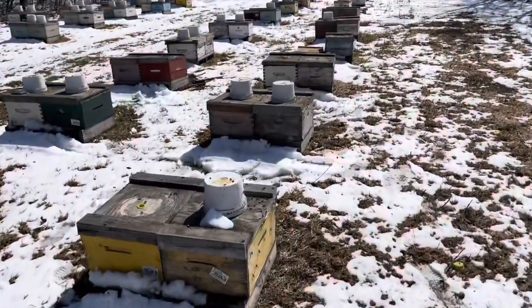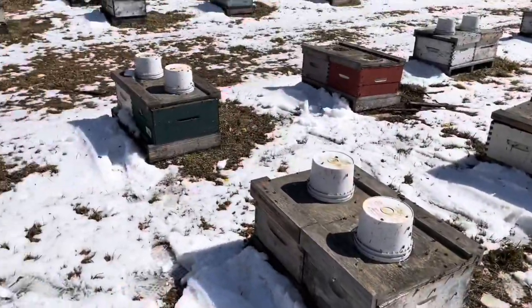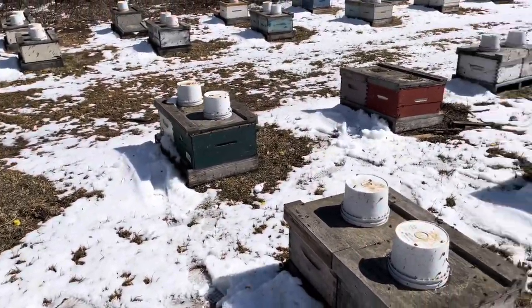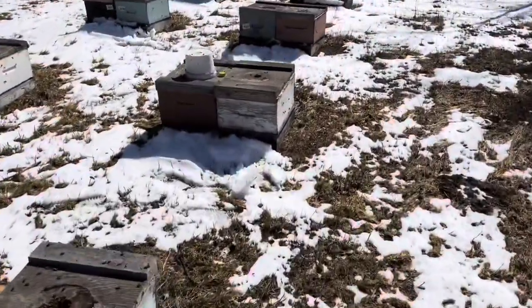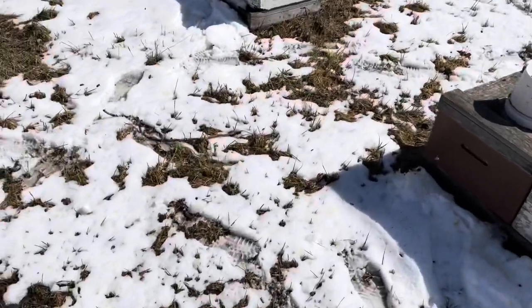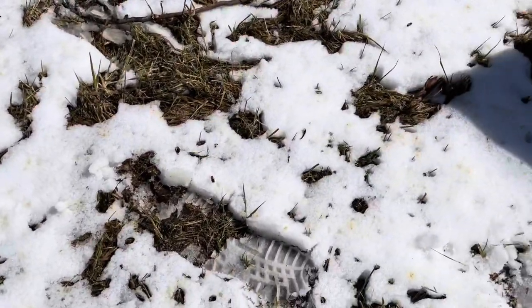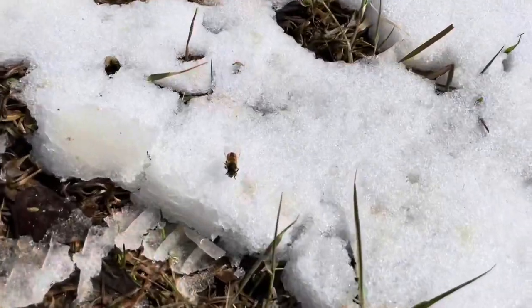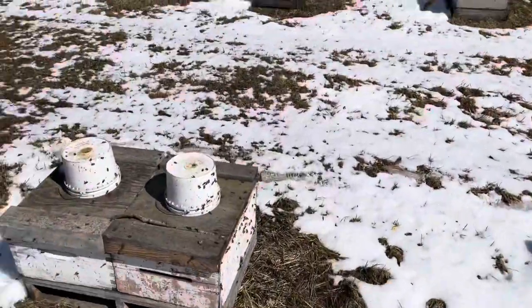A little bit of excitement here in the yard. Thank goodness the snow is somewhat disappearing — the warmth is taking care of that. Not losing too much in the snow, or any. They're able to get up and fly away once they land on it — that's a good thing.